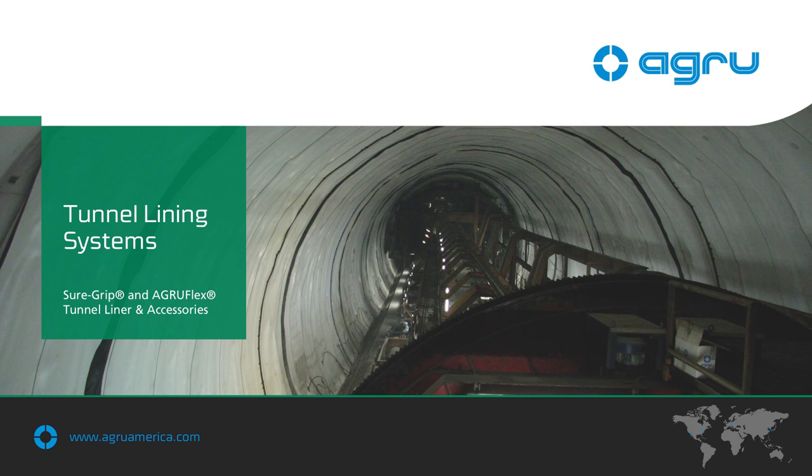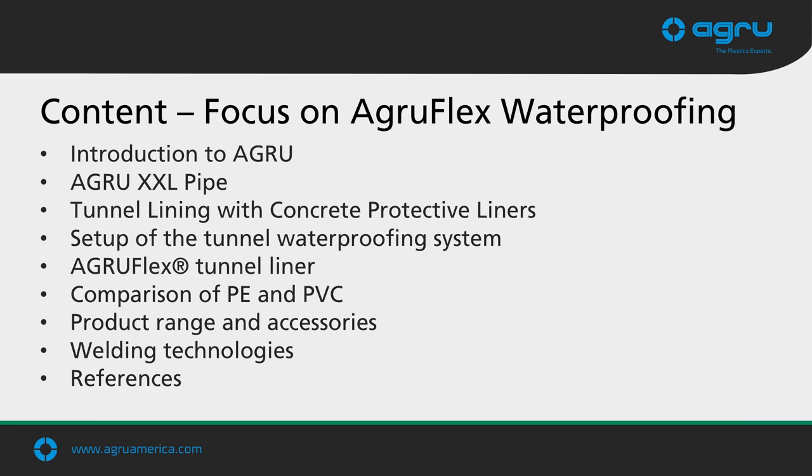Today, our webinar is going to be talking about tunnel lining systems manufactured by AgroAmerica, with a special focus on tunnel waterproofing systems. There are a few other products we make that can be used in tunneling, but this is specifically directed toward tunnel lining systems for waterproofing for highway tunnels, light rail tunnels, and similar tunnels for transportation.